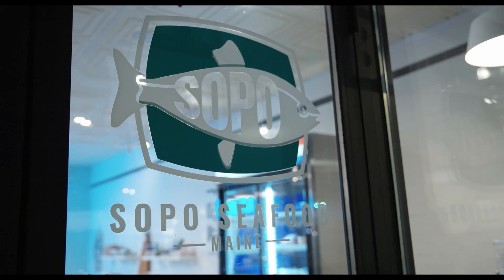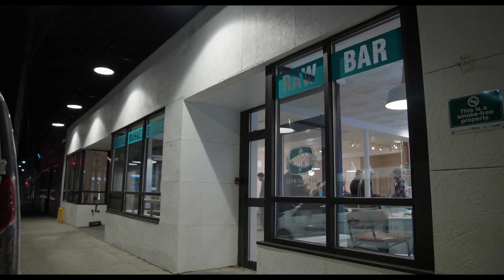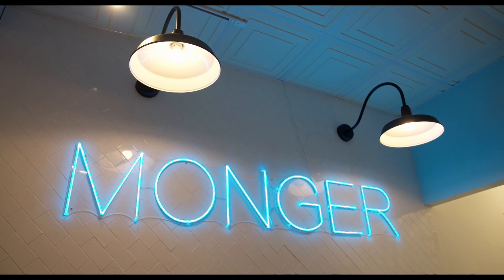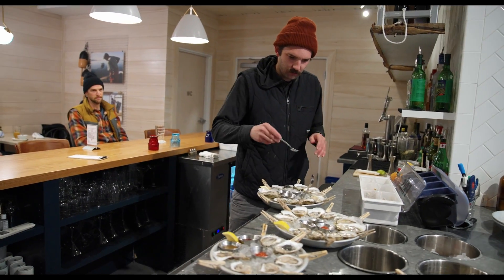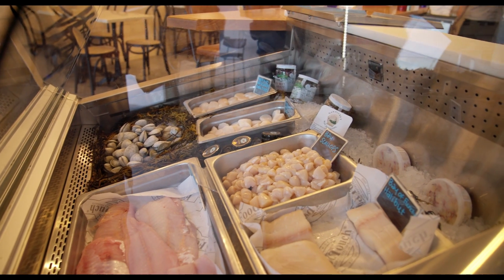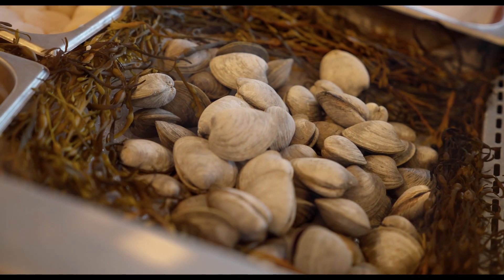We are here at Sopo Seafood in Knightville in South Portland, which is not the first restaurant being featured in this neighborhood, but this is one of the newest additions. It is a fish market, but also an oyster bar and kind of seafood restaurant all built into one. That makes it really unique. There's no place that has a full retail operation like this where you can come in and just sit and hang out and have a drink.